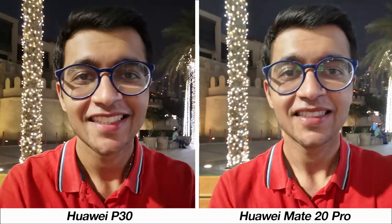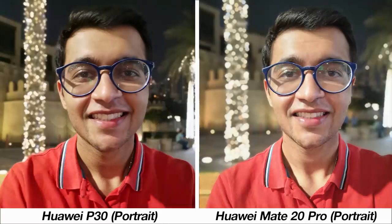Coming to the end of the photo samples, looking at selfies, the more natural photo comes from the P30. When the portrait feature is turned on, the sharpness from the Mate 20 Pro is impressive compared to the P30, although the Mate 20 Pro's image is artificially brightened. This may be due to the Mate 20 Pro's 3D facial sensor for face unlock, which the P30 does not have.